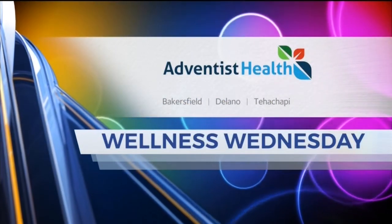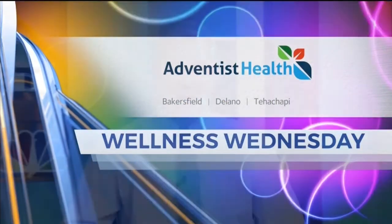Wellness Wednesday is brought to you by Adventist Health. It is time to head back into the kitchen for a healthy treat. With me this morning is Priscilla Medrano from the Kern County Edible Schoolyard, a program of the Grimm Family Education Foundation. We've got a healthy salad — a spring panzanella, which is basically a crouton salad.